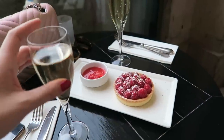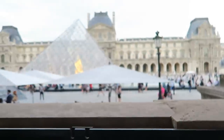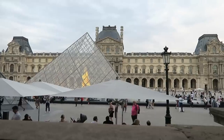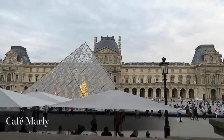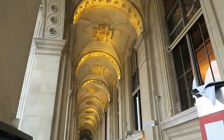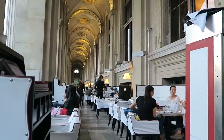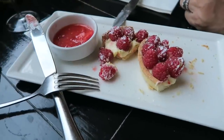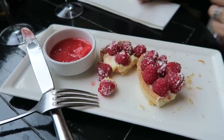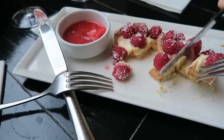We just stopped by Cafe Mali to grab a couple of glasses of champagne and some desserts, taking in this amazing view. If you guys come to Paris, this is honestly the best raspberry tart I've ever had. It has lemon curd as well, so it has a little bit of sharpness — it's just so good. Overpriced but delicious.